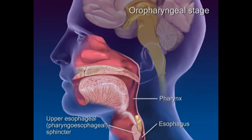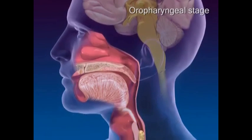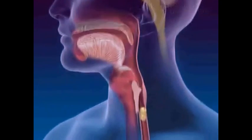As the upper esophageal sphincter relaxes, pharyngeal contractions drive the bolus into the esophagus. The oropharyngeal stage is done and breathing resumes.